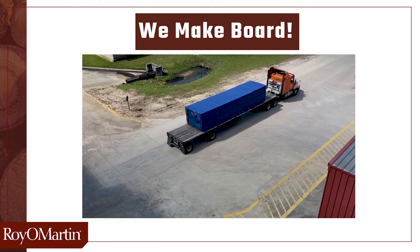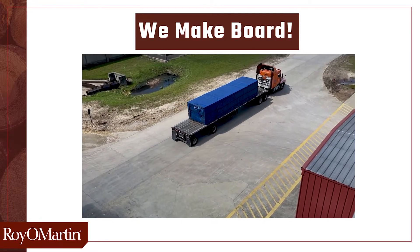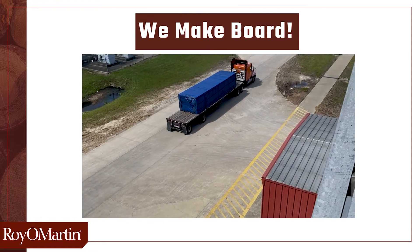Hopefully now you have a good understanding of how logs are turned into OSB. Thanks for watching.